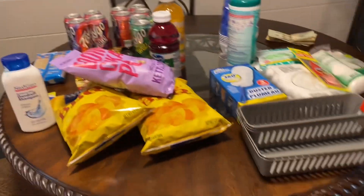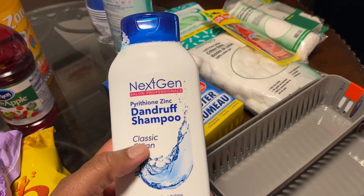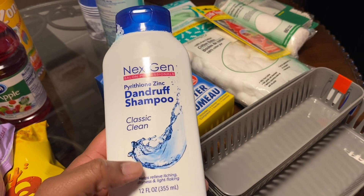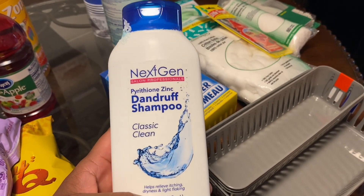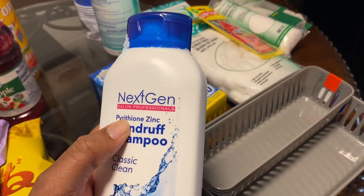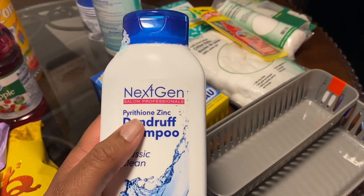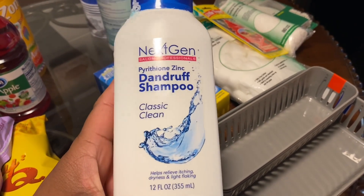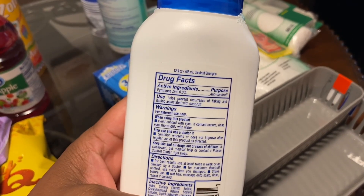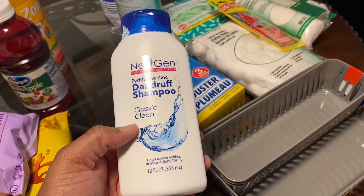So that's all the household items. I have one more personal hygiene item - I picked this up for my daughter. She needs to wash her hair today, and we both have a really dry, itchy scalp. I wanted to pick this up to see how well it works. We usually use Nizoral AD, which is a really good dandruff shampoo, and this has the same active ingredient - pyrithione zinc. It says it helps relieve itching, dryness, and light flaking. I'll come back and do a review on this later.